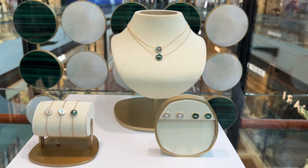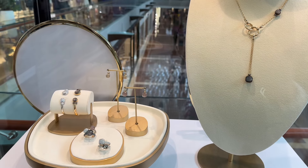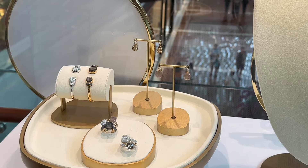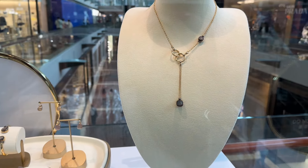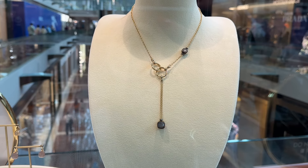Pomelatto introduced the concept of prêt-à-porter jewelry — basically the idea that jewelry is not just a status symbol but an accessory to be worn at any moment of the day and changed like clothes. In the 1990s, Pomelatto particularly focused on using colored stones. Also, Pomelatto is Italian.